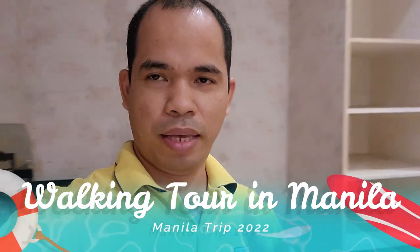Hello everyone, what's up and welcome back to my channel. For today's video, I will be showing you around Metro Manila, especially here in the Intramuros area.